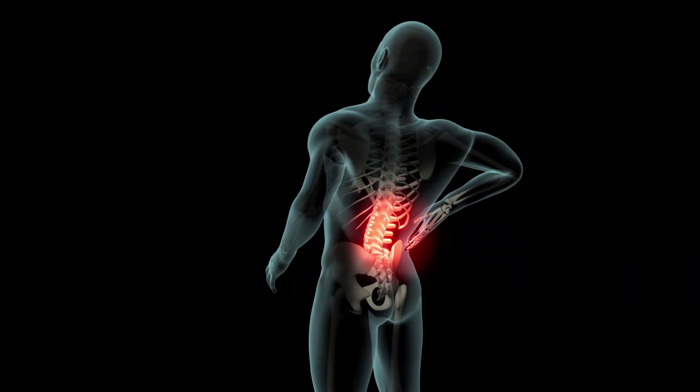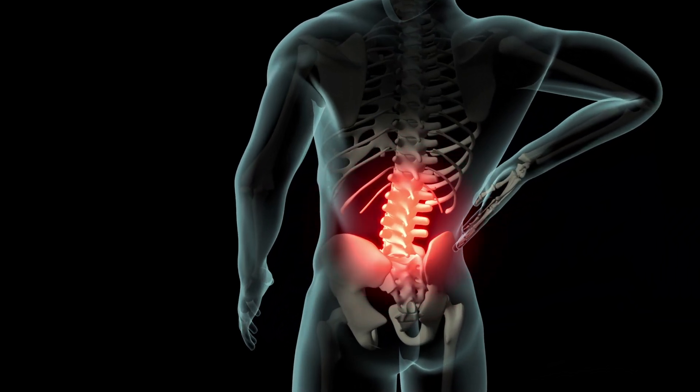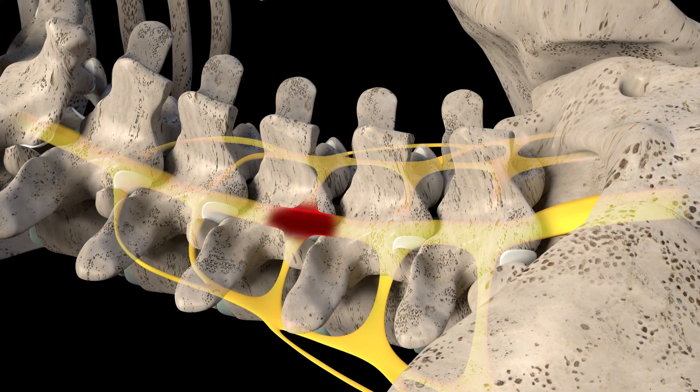At the heart of why we take x-rays is to keep each patient safe. X-rays are a great way for us to screen for pathology, vascular compromise, fractures, ligament instability, or other things that could prompt earlier referrals.